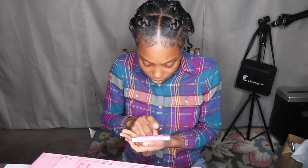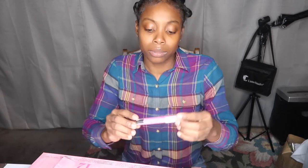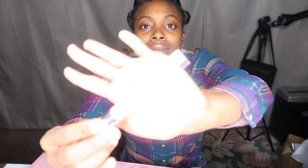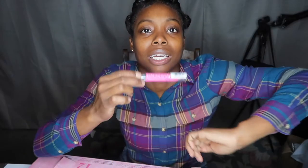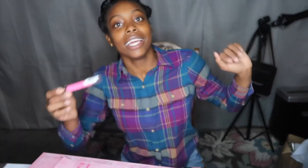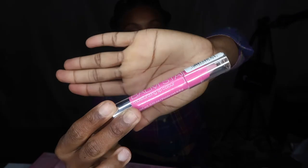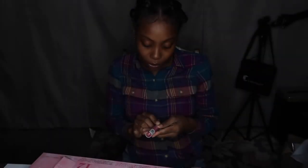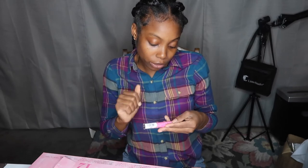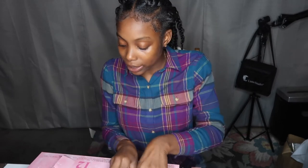Oh, this is a lip balm — it's like a lip balm. It says 'moisturizing lip color.' I'm going to try this one. That's Day 8. This is actually cool — cute!